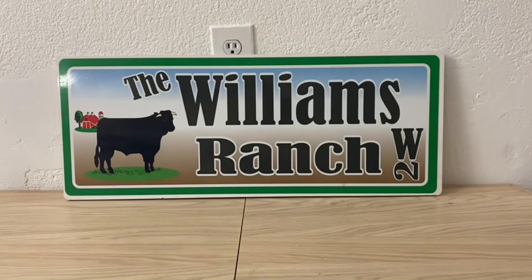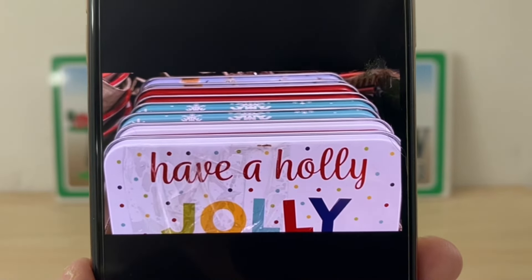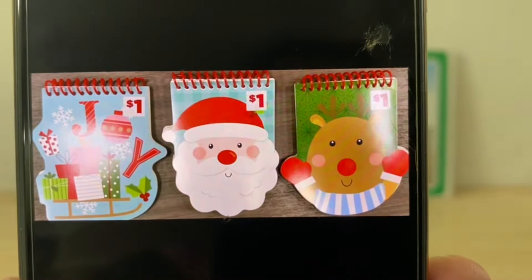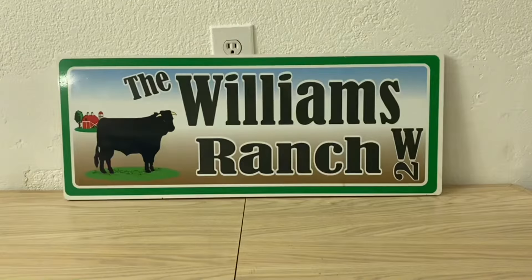Ranch fam, I just want to share this with you all. If there's something you see in your store that you do not see in this video, scan, scan, and scan again, because items are ringing up at 25 cents currently and tomorrow they are 10 cents.